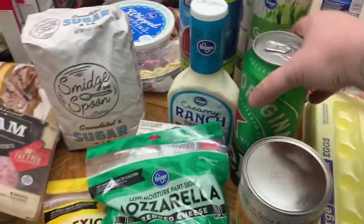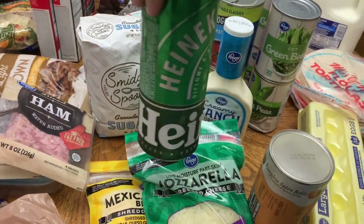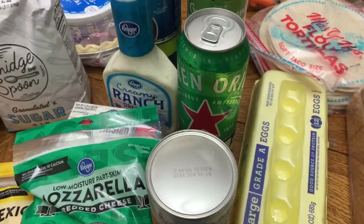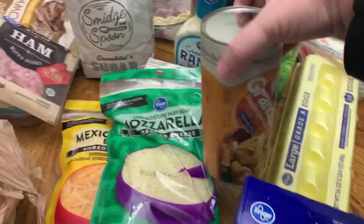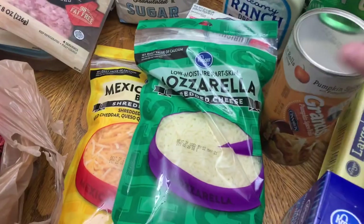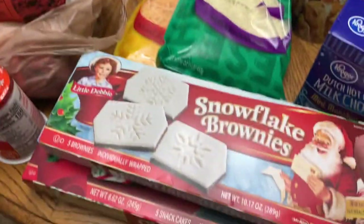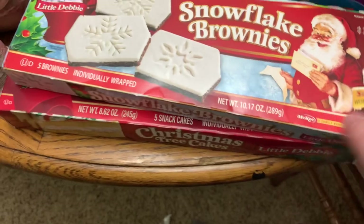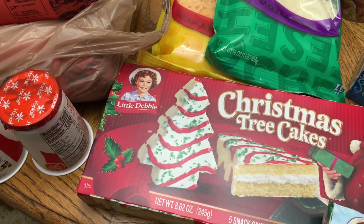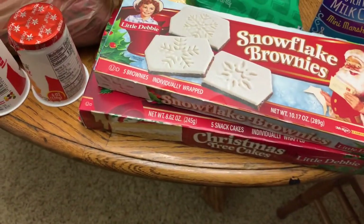Luke picked up a single Heineken beer. I've been wanting to try these pumpkin spice cinnamon rolls so I threw those in. Luke picked up some hot chocolate with mini marshmallows. Of course we had to get some Christmas cakes — we got the Christmas tree cakes and the snowflake brownies; I really like those. They were two for four dollars.